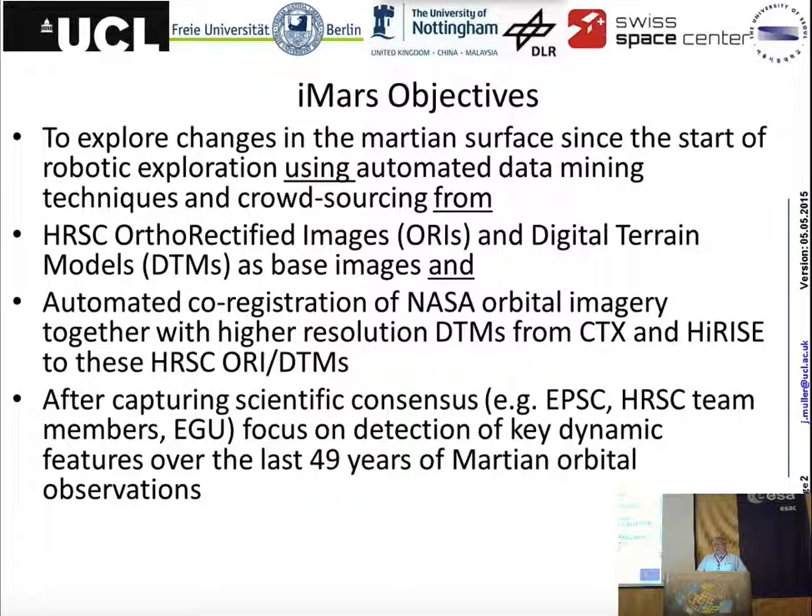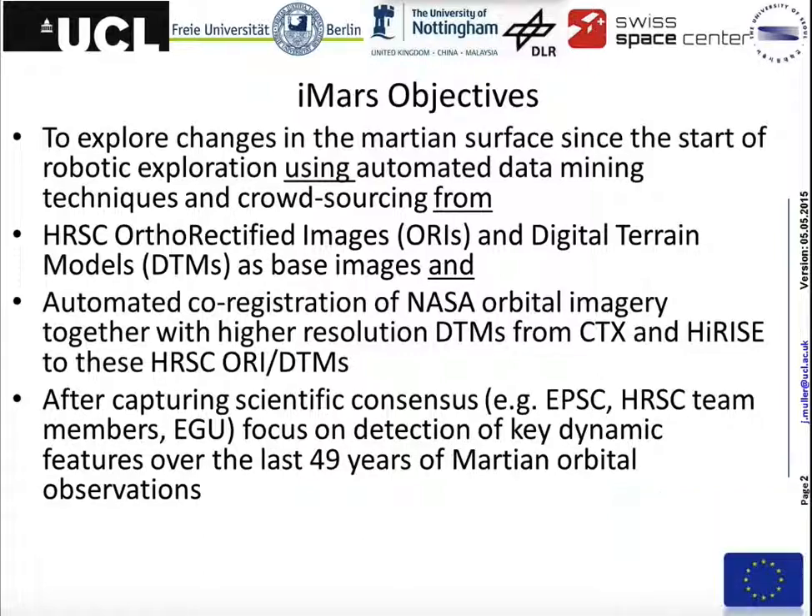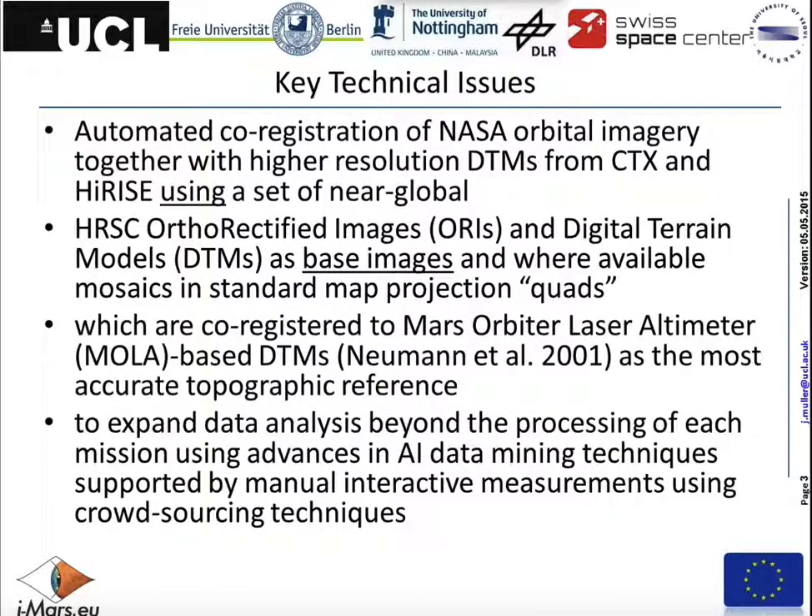What we're doing is using that as a base data set and automatically co-registering all the NASA orbital images to the HRSC data. That includes the ones from Mars Reconnaissance, from CTX and HiRISE. Each member of the team has a group that they are forming to find and get much more information on the key dynamic features which have been discovered. In terms of the technology involved, we're using automated co-registration based upon feature points. There'll be much more detail in the lightning talks tomorrow.